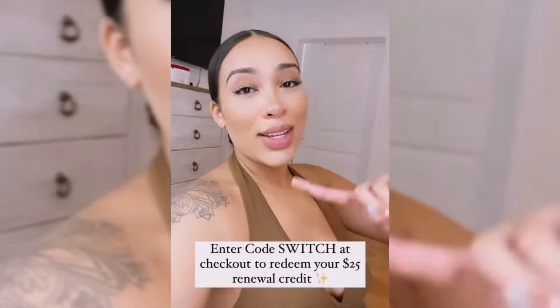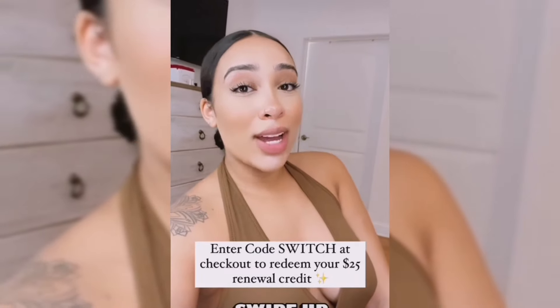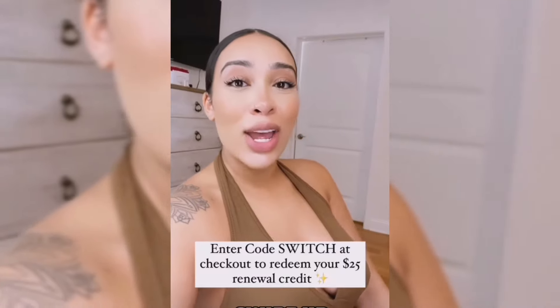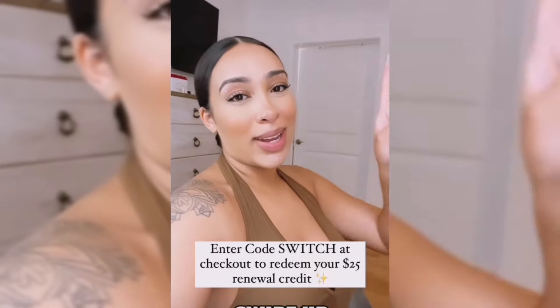Swipe up to switch to Mint and you will receive a $25 renewal credit when you bring your phone number over from AT&T or Verizon. Use code SWITCH at checkout to redeem. Swipe up guys!